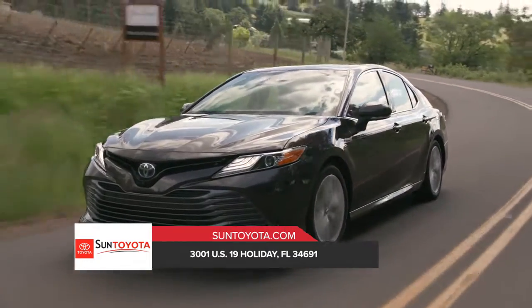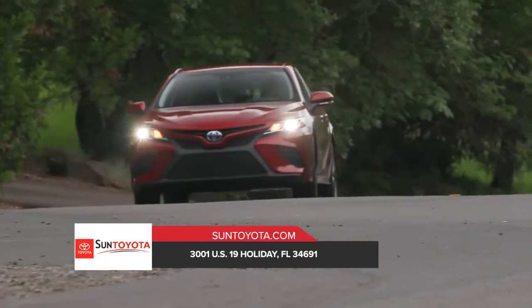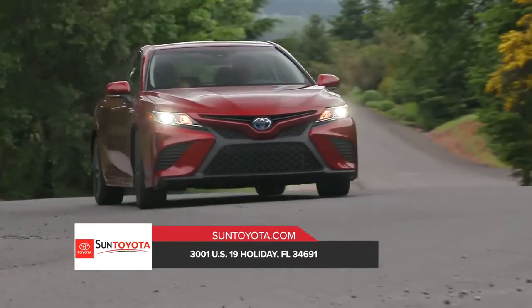It all culminates in a seductive blend of sinuous lines and sharp, unconstrained edges that ensures you always make an impact. Stop by our dealership for information on the Toyota Camry.